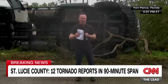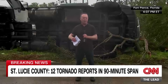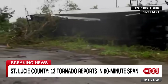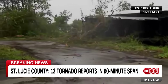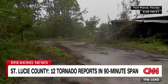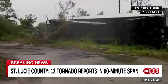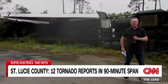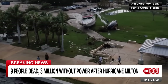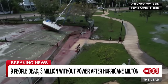St. Lucie County Commissioner George Landry called it 'a tragic 24 hours.' Port St. Lucie Mayor Shannon Martin says 'we've never seen anything like this.' What's notable about these tornadoes is their sporadic nature - rather than tearing clear swaths through communities, they appeared to touch down in pockets, affecting certain areas then lifting up, leaving devastated buildings right next to completely intact ones.